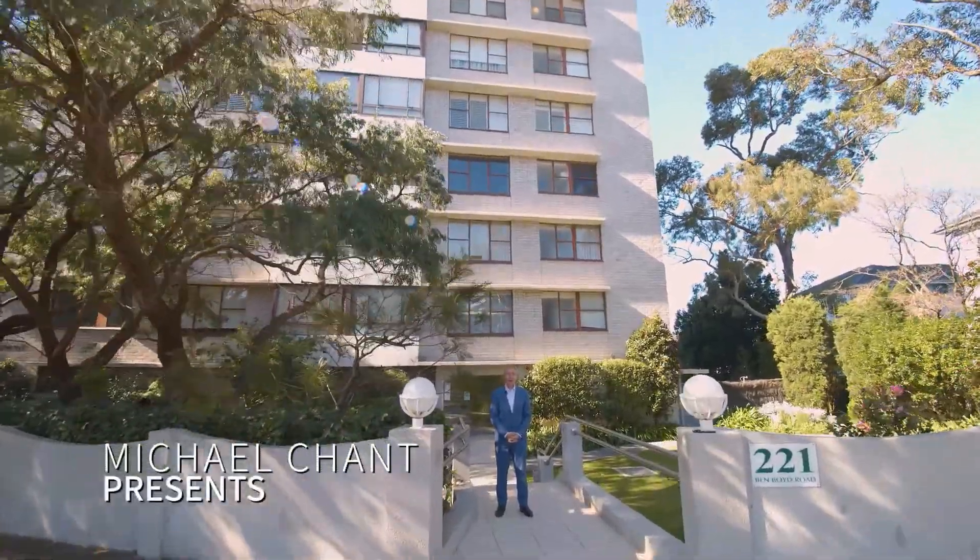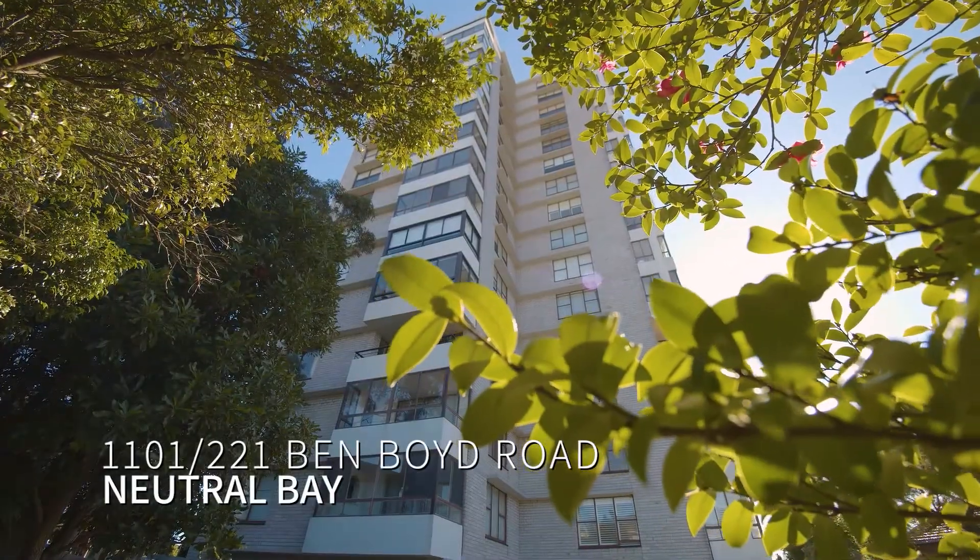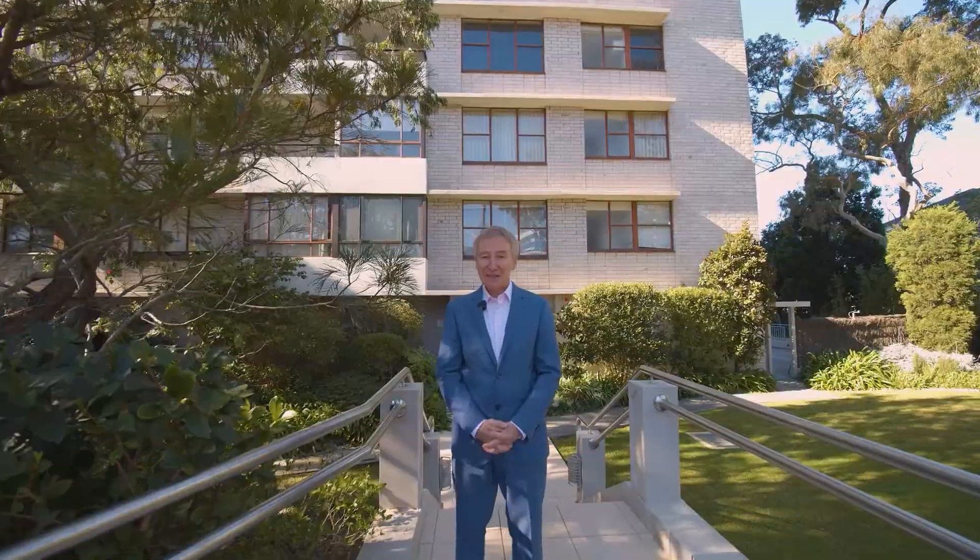My name is Michael Chant from Shaw Partners Real Estate. I'm here today to show you 1101 of 221 Ben Boyd Road, Neutral Bay. Please come with me.